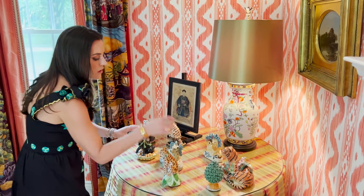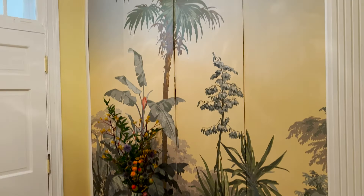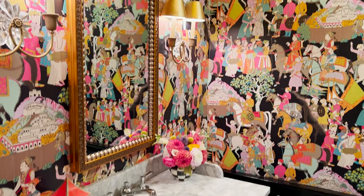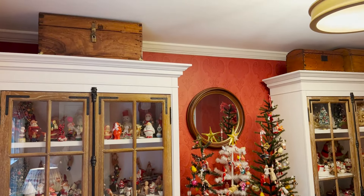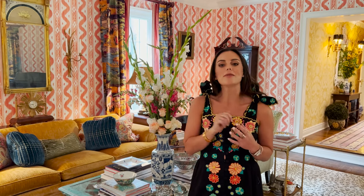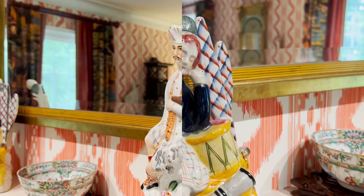I know there are so many people — particularly interior designers or people designing their own homes — who believe every single thing should match, and that you need a color story from room to room. But your home is a living, breathing testament of who you are as a person. If you like it, it's you, and it belongs in your home. What I gravitated towards were really rich colors, patterns, and textures. We wanted our home to be lived in.